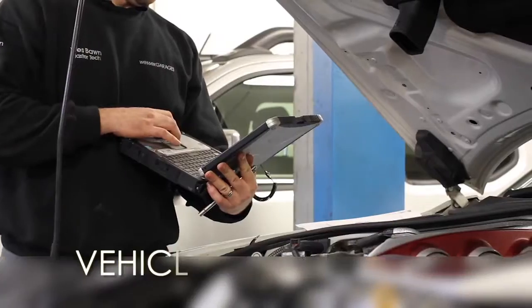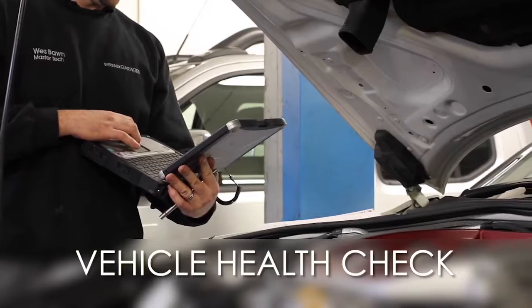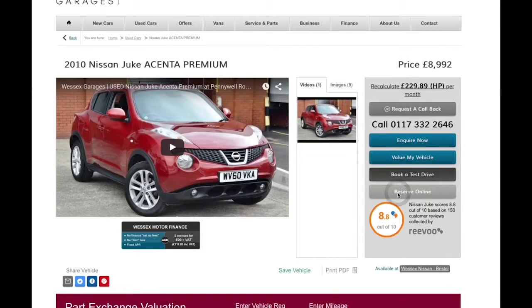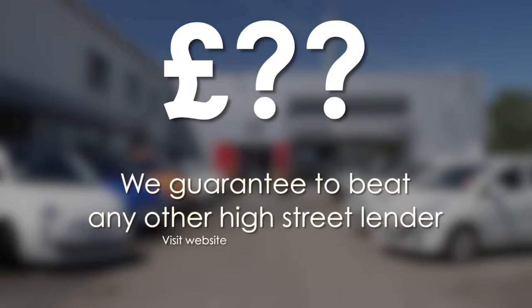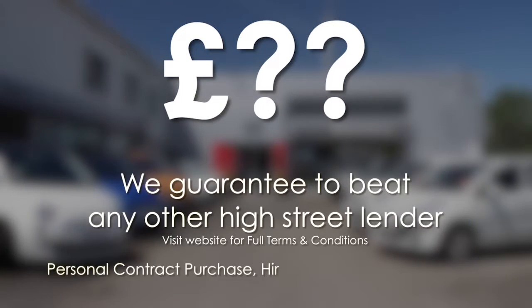Thank you for watching this video from Wessex Garages in Newport. Every Wessex Garages used car receives a vehicle health check from our qualified technicians. Reserve online today and you'll receive a £25 discount. If you're looking to fund your purchase, remember we guarantee to beat any bank or high street lender.